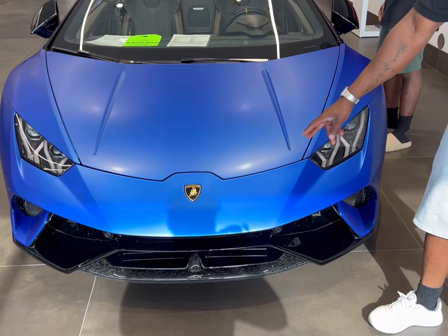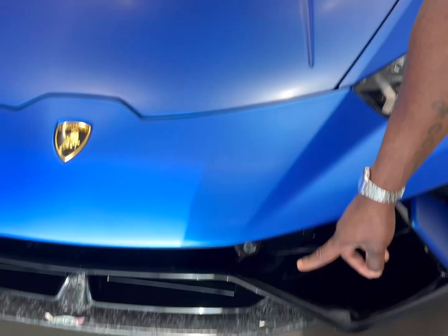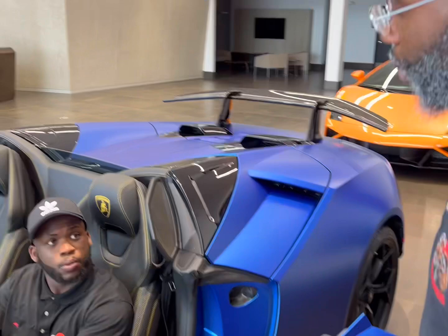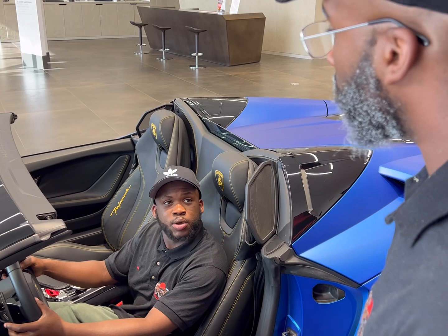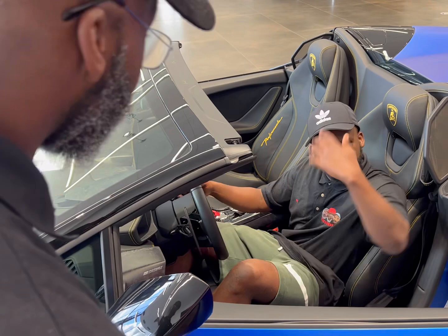We are back with this 2019 Huracán Performante Spider. As I done showed you, that blue finish on that thing. Look at that carbon fiber again — this is ALA, by the way. If you don't know what that is, look it up. See that front camera right there? You got to show them the paddle shifters — carbon fiber finish. That's the downshift and that's the upshift. You ain't got to teach them how to drive the car, Junior, because if they're going to buy it, they know how to drive it.